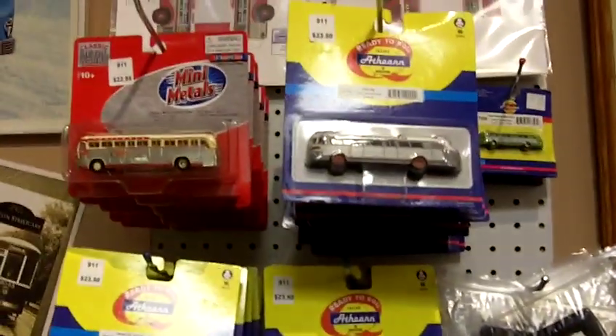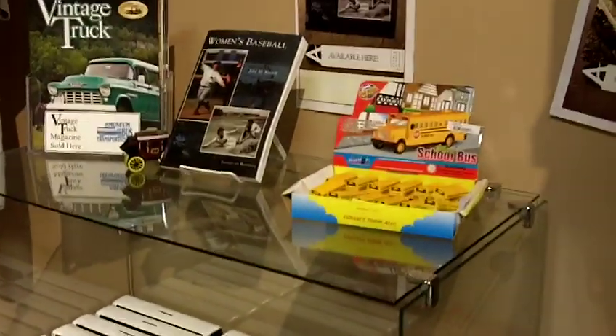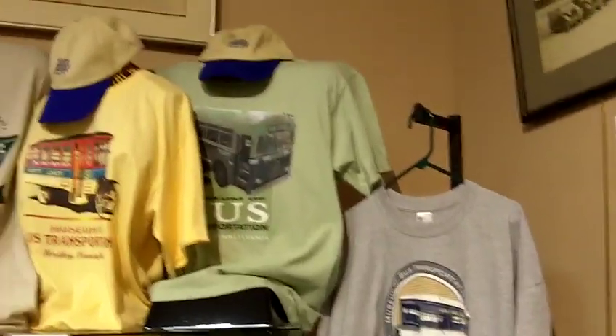Most items are available through our website. Here's a look at some of our current t-shirts.